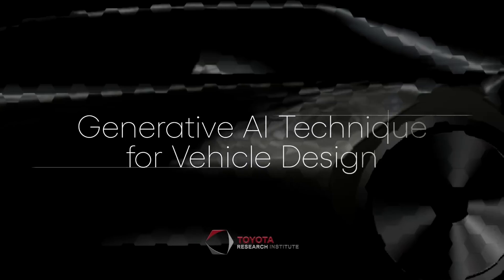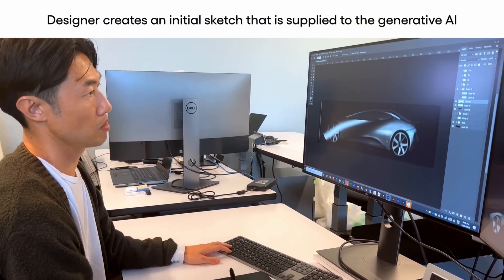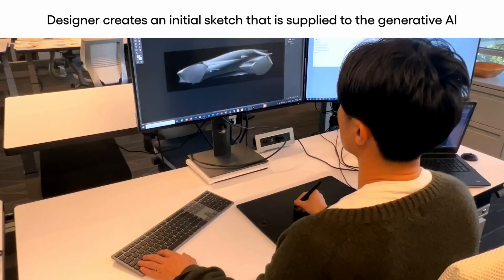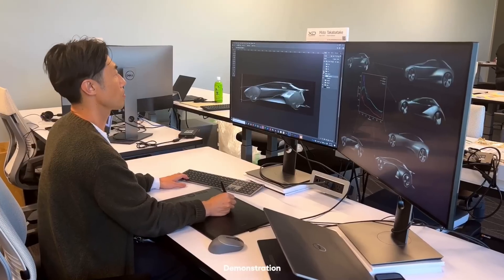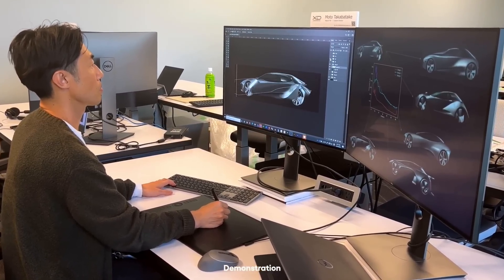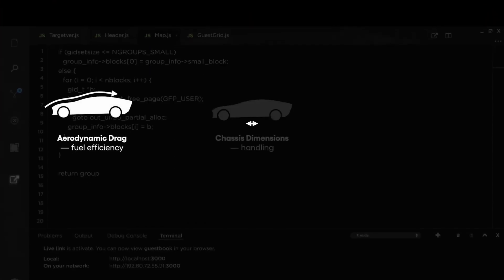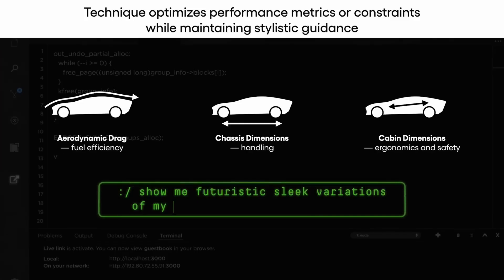Out of Los Altos, California, Toyota Research Institute — TRI — today unveiled a generative artificial intelligence technique to amplify vehicle designers. Currently, designers can leverage publicly available text-to-image generative AI tools as an early step in the creative process. With TRI's new technique, designers can add initial design sketches and engineering constraints into this process, cutting down the iterations needed to reconcile design and engineering considerations. Generative AI tools are often used as inspiration for designers but cannot handle the complex engineering and safety considerations that go into actual car design.